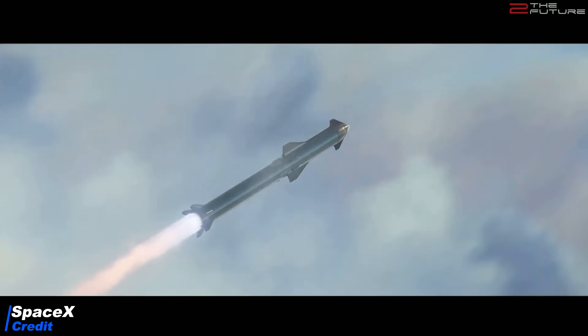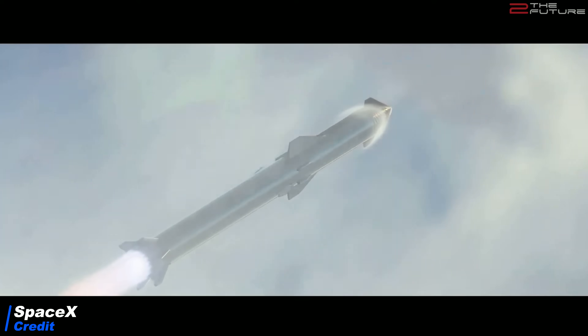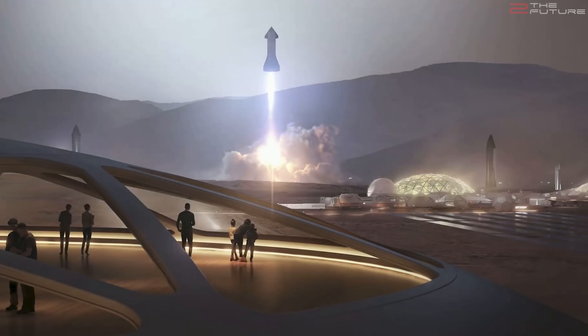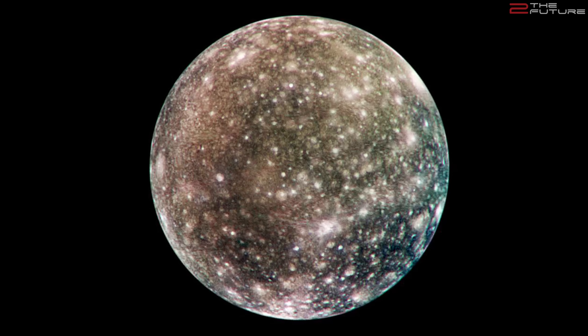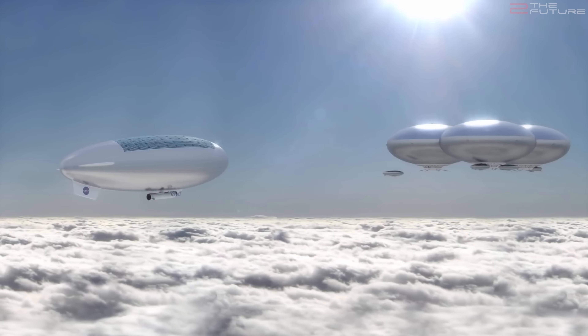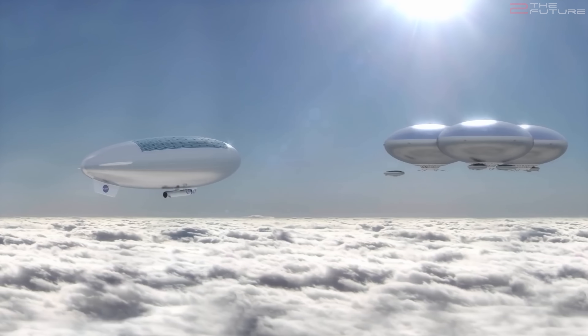While Elon is building the most important, disruptive, and transformative space vehicle of humanity — which will reduce the costs of spaceflight by factors of thousands, even tens of thousands, enabling us to build colonies on the moon, Mars, and one day even on Callisto, Titan, or floating cloud cities on Venus — what are the competitors doing? Are they also building rockets of a similar transformative scale? Of course not.